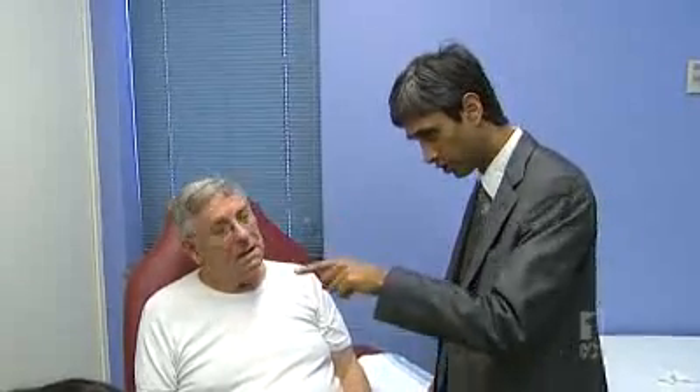It's too late to help Bill Highfield, but he's happy to take part. If it helps one, two, three people in future years, I'll have made a big difference. It'll make me happy.